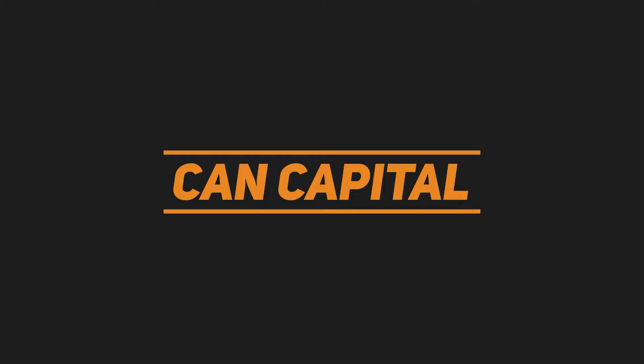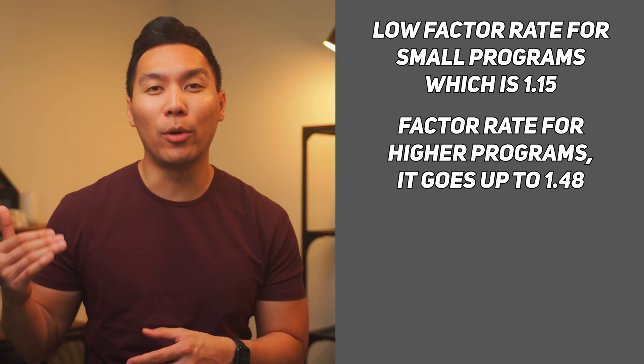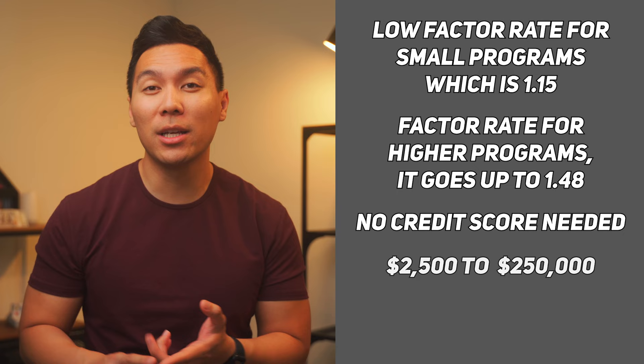Another alternative to Uplift Capital is Can Capital. The distinguishing factor is that they have lower factor rates, which can go as low as 1.15; however, the higher programs can go up to 1.48. You don't need any credit score to benefit from their services, which is a key difference. You can get a maximum loan of $2,500 to $250,000 with terms between 6 to 18 months. Some requirements include being 6 months or more in business and having a gross revenue of at least $150,000 a year.